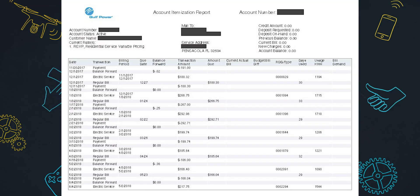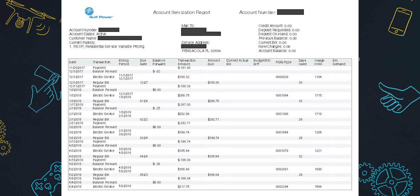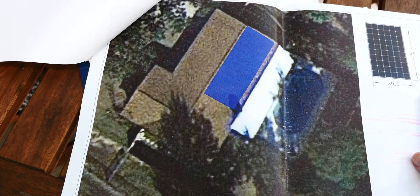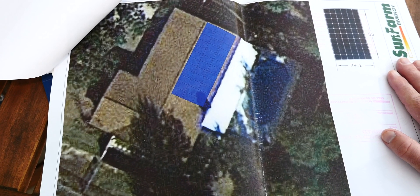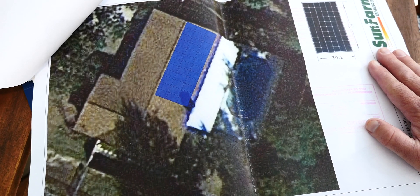Obviously it was feasible, so we started with three estimates from three companies. Take your time and absolutely get more than one quote. The first thing you'll do for almost any of these is send them a copy of your power bill — the last 12 months, which was simple enough to pull off their website. That gives them an idea of how much power you use month to month so they know how big a system to design. Once they had that, they took our address and plugged it into a program that uses satellite pictures to determine how much sun you'll get throughout the year, nearby trees, and how big a solar system you need.